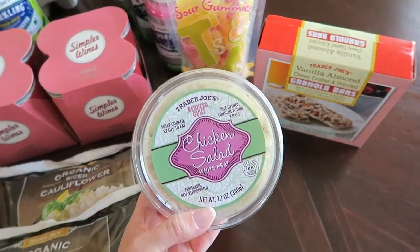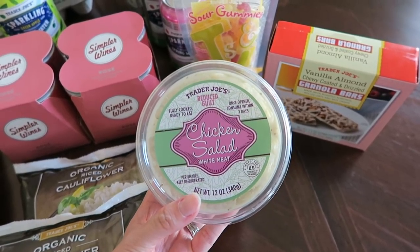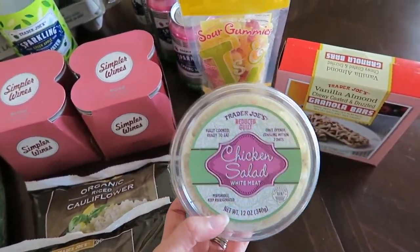Last but not least, I picked up this chicken salad. I went to Trader Joe's before eating lunch and this looked amazing, so I'm going to have this for lunch with some pretzel crisps. I think it's going to be good — I can't wait to try it out.